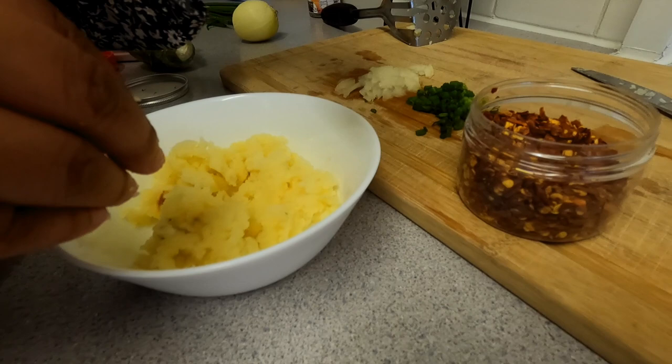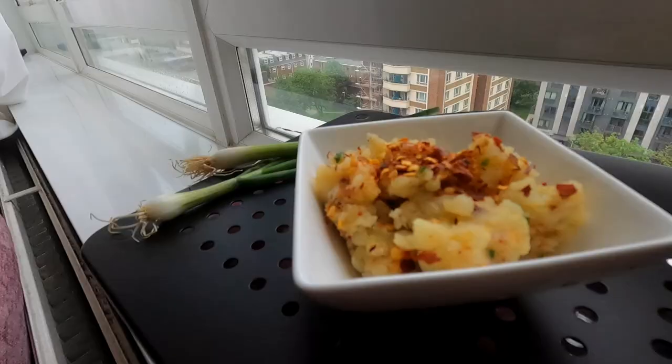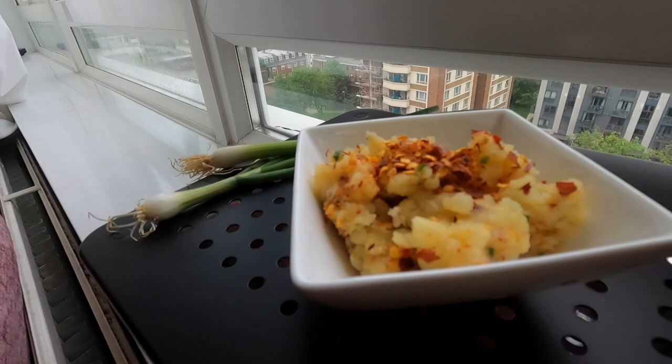With the actual potato that we scooped out, we made a Bangladeshi dish called aluporta, which was so good. Never had it before, but it's basically like mashed potatoes but seasoned — and it's really nice.